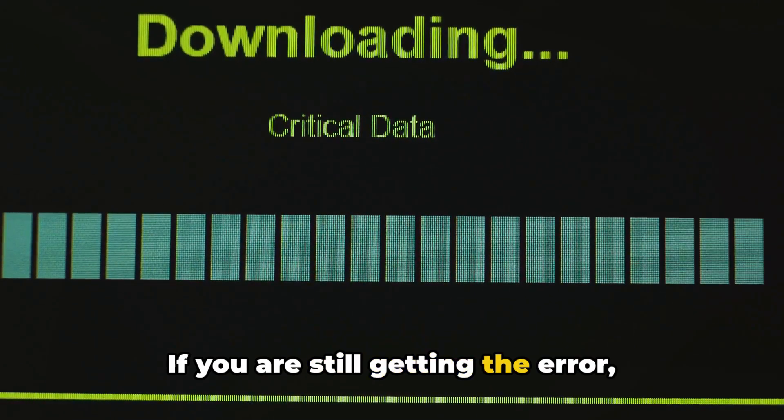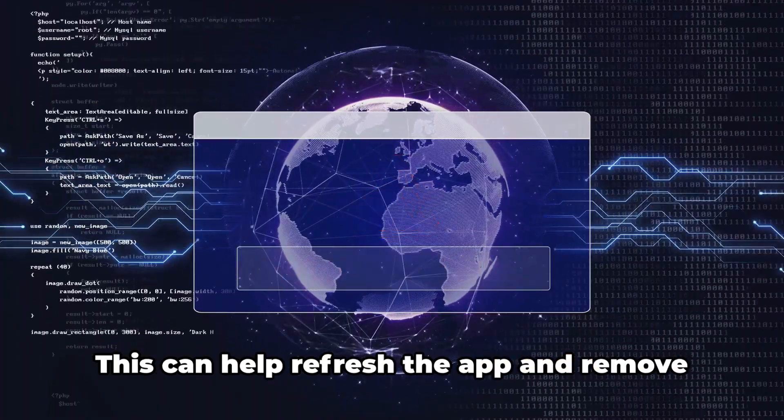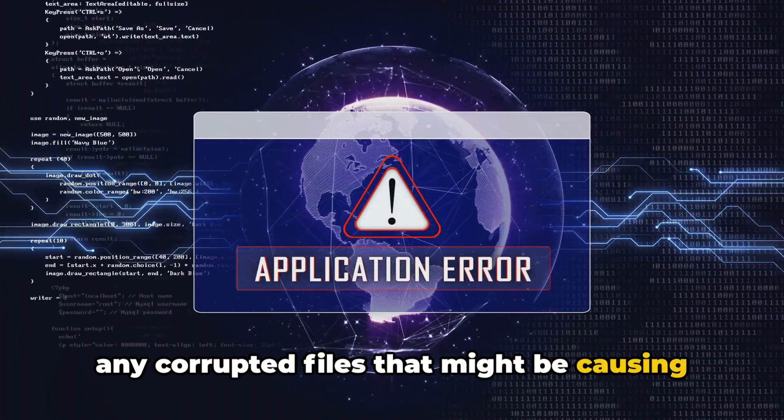If you are still getting the error, uninstall and reinstall the Crunchyroll app. This can help refresh the app and remove any corrupted files that might be causing the issue.